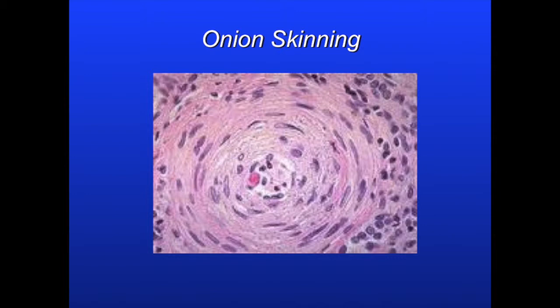In this image, you can see the body's response to long-standing hypertension. Us pathologists like to call this onion skinning because the layers of the vessel resemble the layers of an onion.